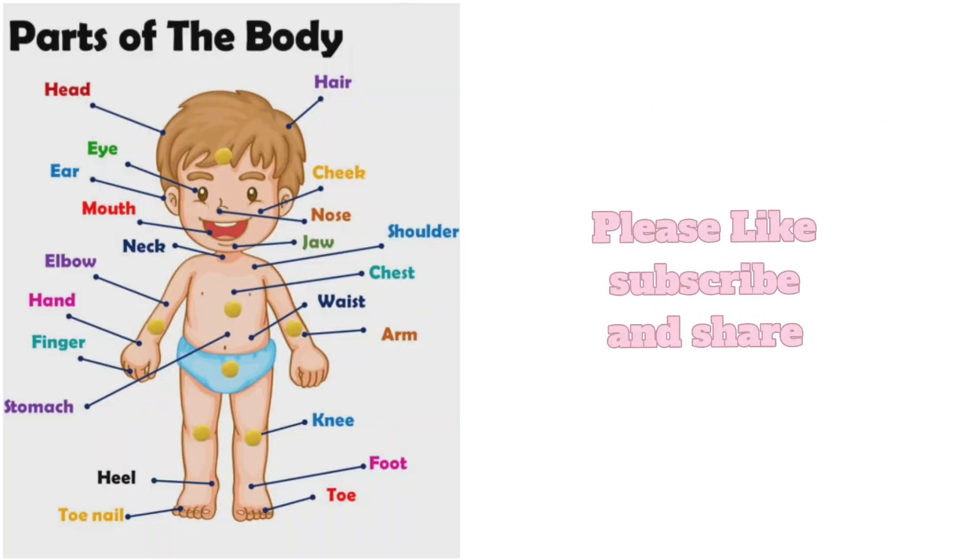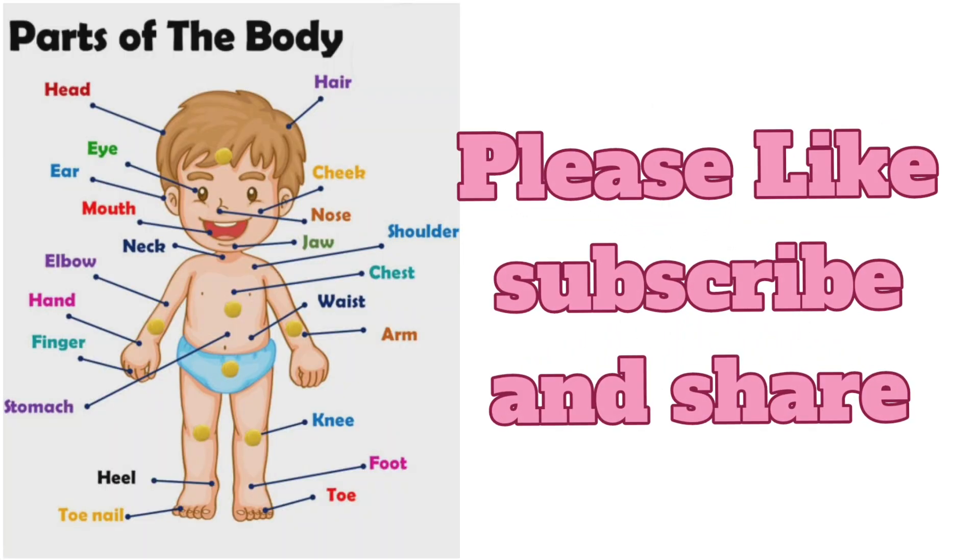Bye bye kids! And do not forget to like the video and share with your friends. Thanks!